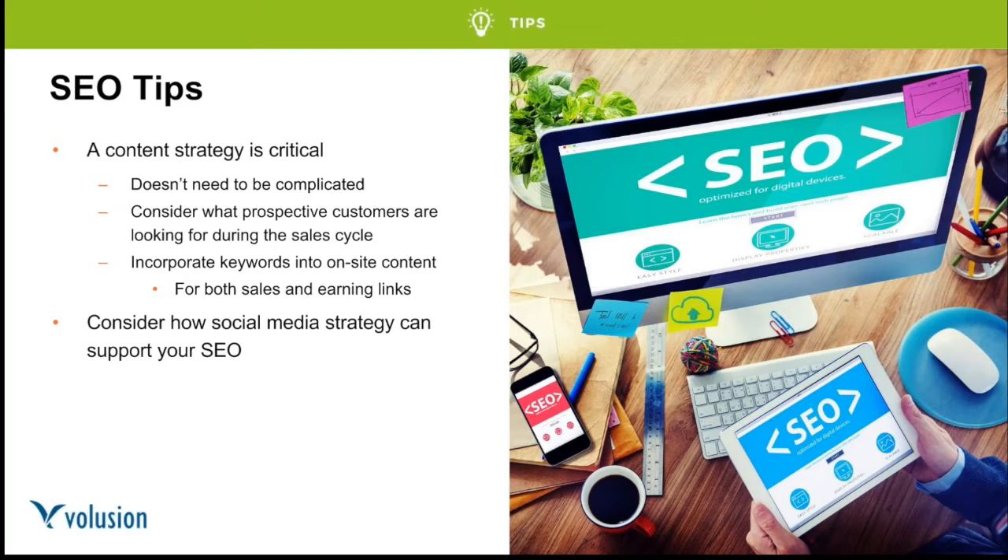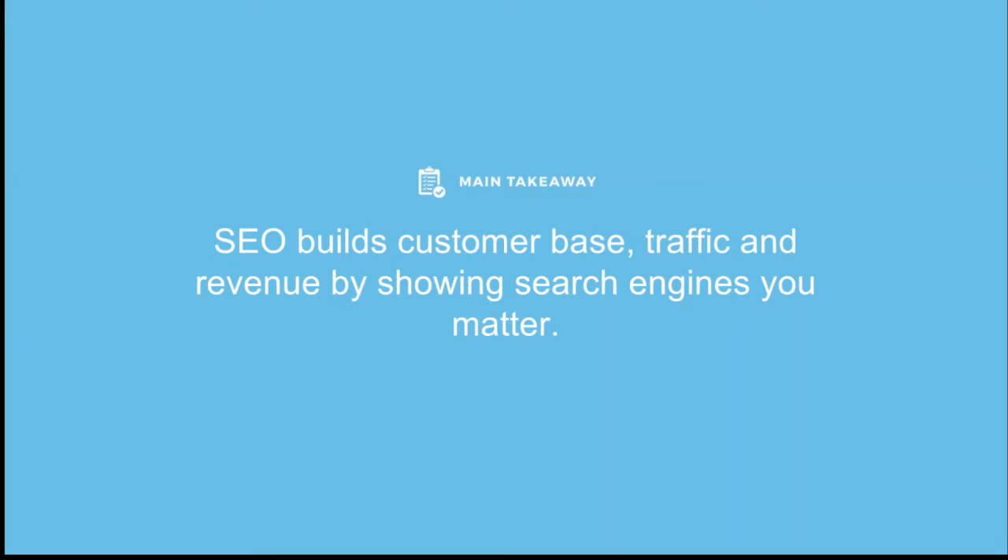Consider how your social media strategy can support your SEO. Make sure your social media profiles are optimized with correct business information and good keywords for discovery on those platforms. If you've written great content, Facebook and Twitter are the most natural way to share it. The main SEO takeaway: SEO is a long-term process that can earn exponential results. It requires patience and thoughtfulness, but it's the single most important way to signal your relevance and authority to search engines and potential customers. The earlier you start, the more quickly you'll see increases in traffic and revenue.